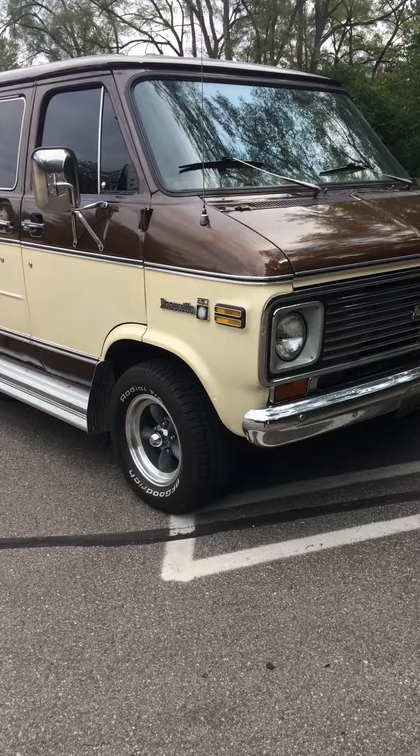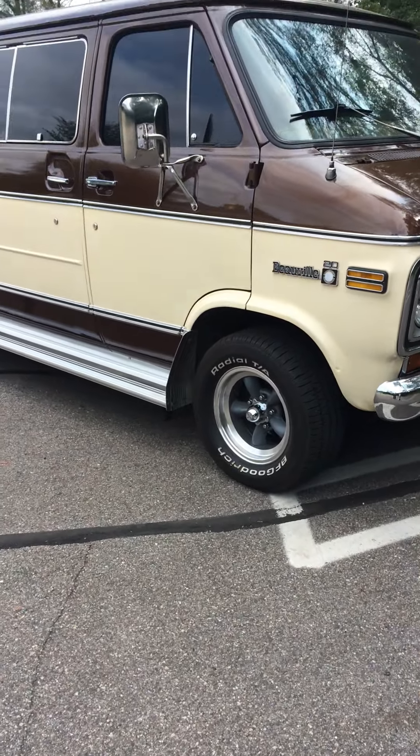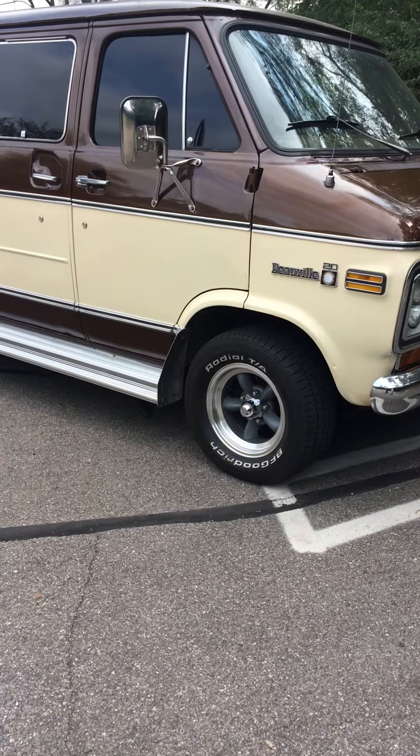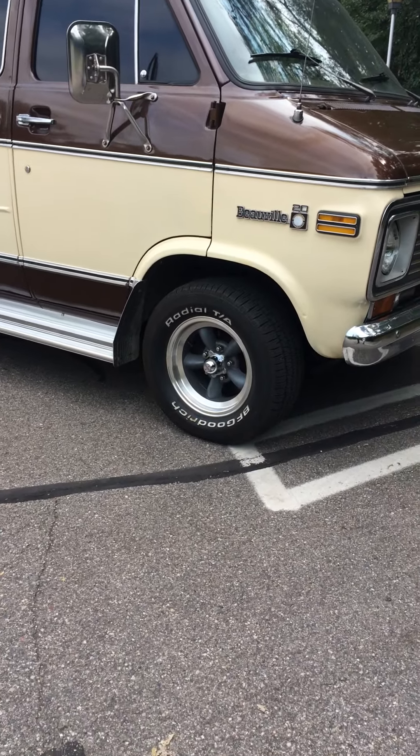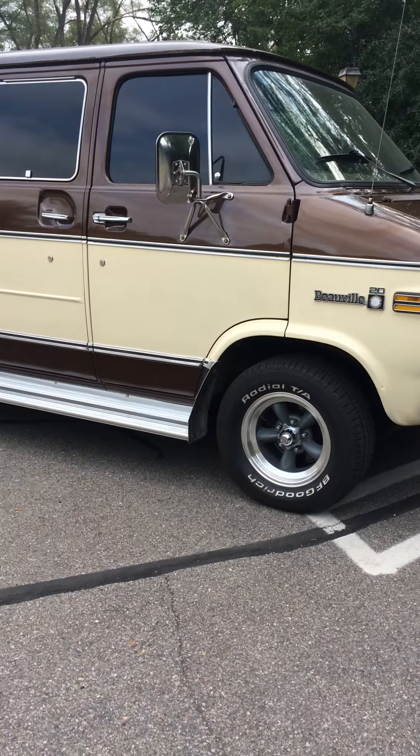Got new BF Goodrich Radial TAs all the way around on new American Racing torque thrust wheels, and the full Beauville molding package.